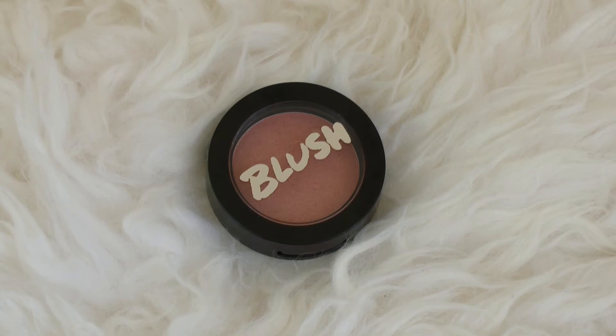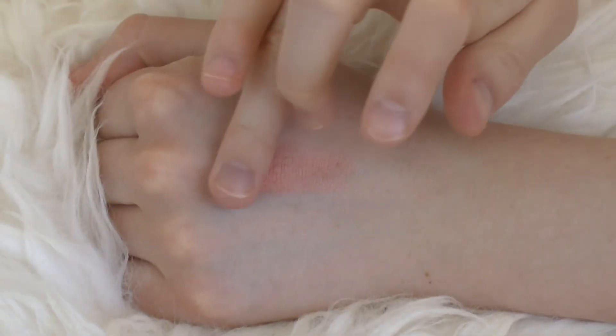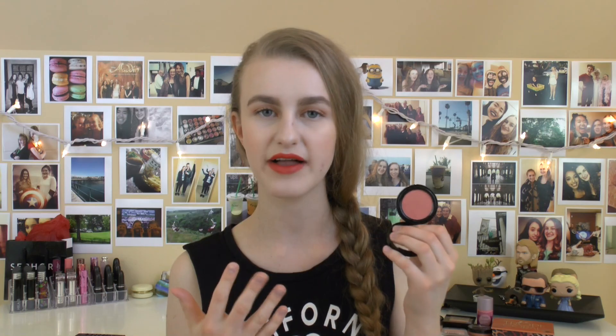Next up is the Model Co. blush in Peach Bellini. It's a really beautiful peach color with a pretty gold reflect in it, and a really nice soft texture that blends well on the skin. It is very, very bright though — more of a statement — but I still really like it. Sometimes you've got to give the blush a little bit of a moment.